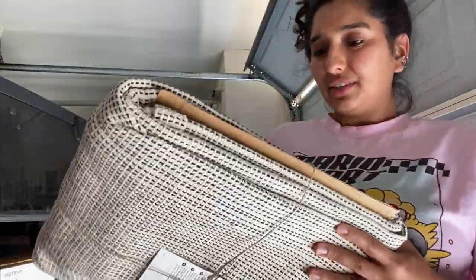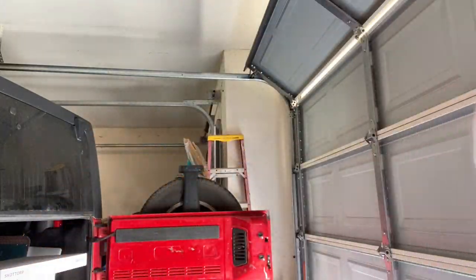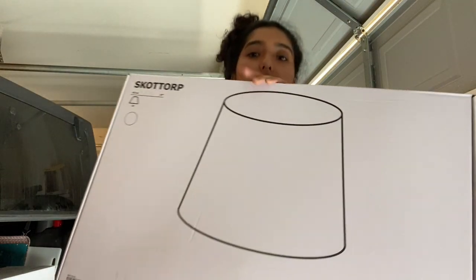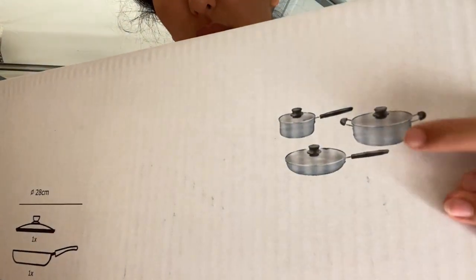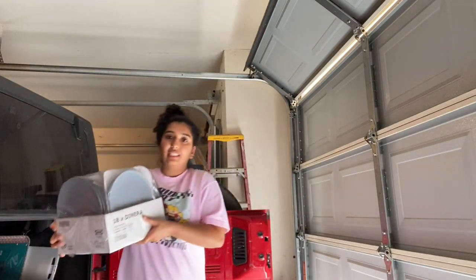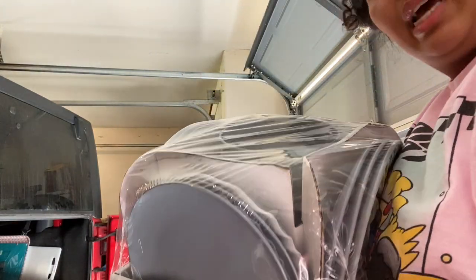I got this rug from IKEA — it's like an outdoor rug but I might use it inside actually. It's really cute, woven black and white. I got this welcome mat from IKEA — so simple but I like it. I got this lampshade from IKEA — I have a lamp that's kind of busted so I just need to change the shade. This frying pan and pot set from IKEA — the color was really cool, a bluish gray, and they all have lids which is important to me. It's just one pan and two pots. This is my first house and I've always been excited to buy these things.